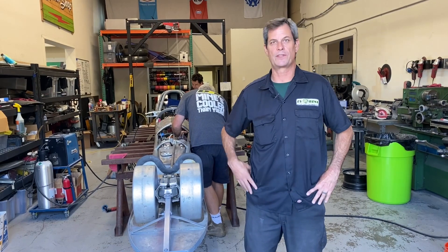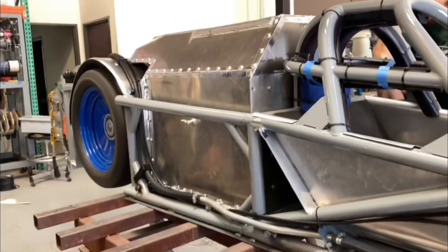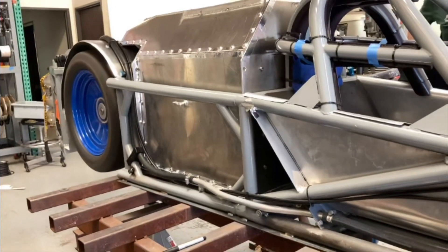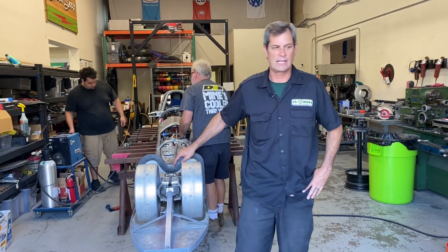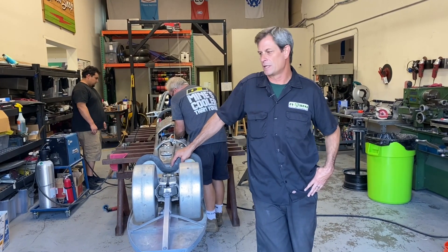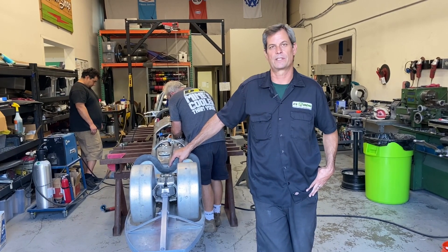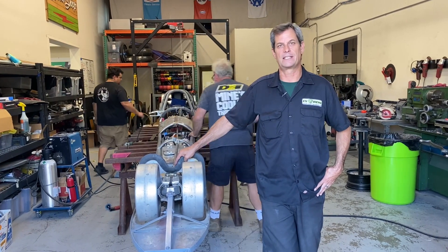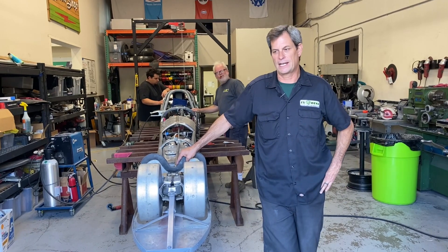We're pretty happy with it. We ran it up earlier today — up to 3.52, or 3.55 — just to do a high-speed load test in-house, and it worked out pretty well. Right now everyone just really wants to see it get on the salt and go. So we're going to finish up the last-minute details here, get the thing loaded up, and put it on the trailer and head out tomorrow.